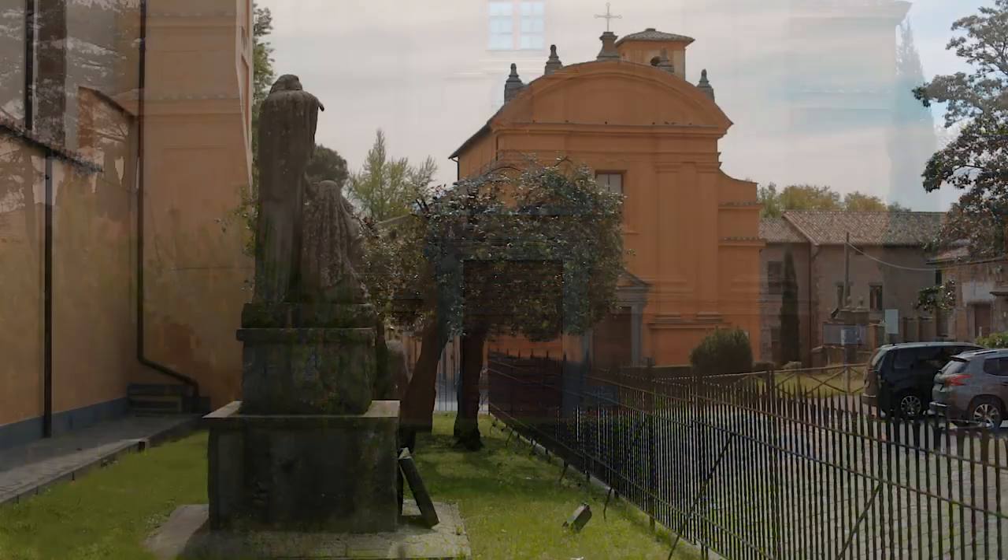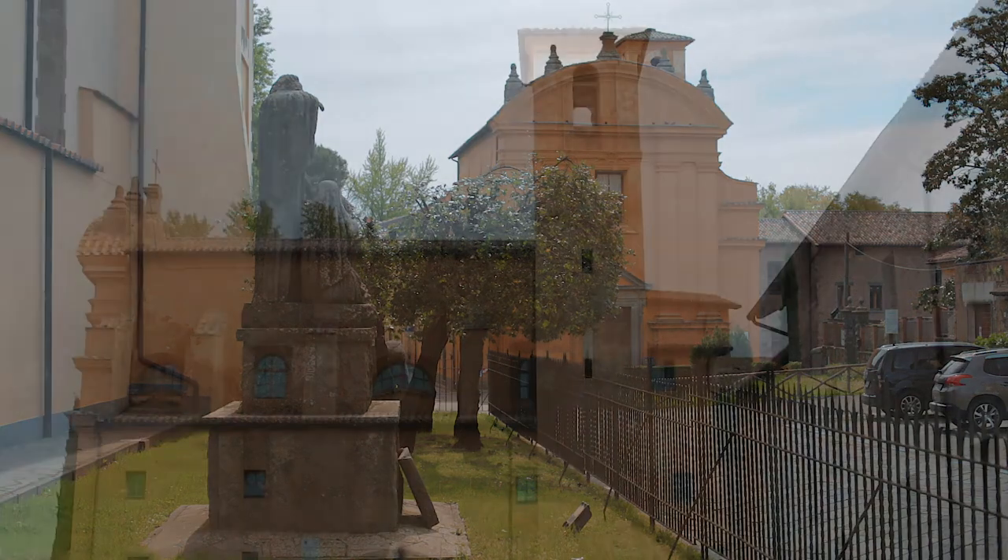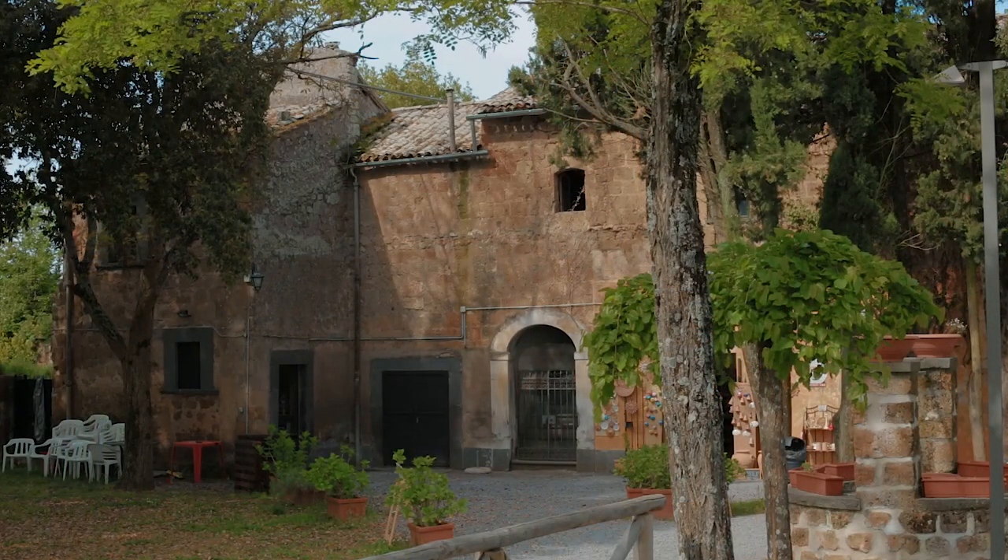L'Auditorium Taborra, ospitato in una chiesa del 1700 ora sconsacrata, è sede di numerosi eventi culturali nel corso di tutto l'anno. Poco distante si trovano i resti medievali dell'antico convento di San Francesco.